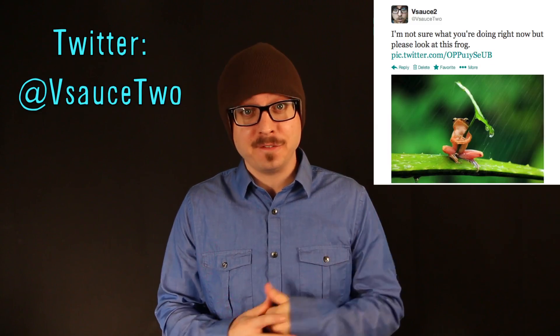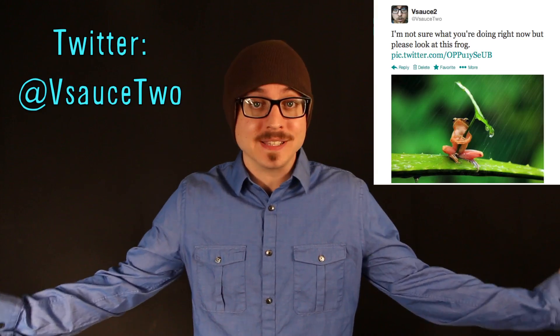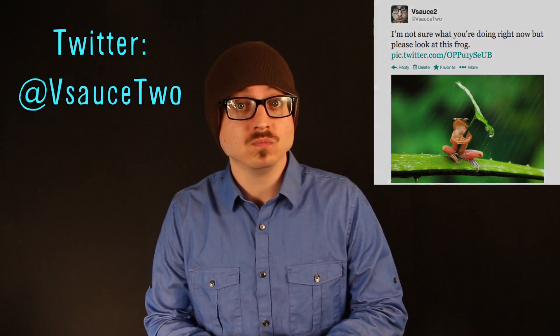Make sure that you follow me on Twitter at VsauceTWO, where I share things that aren't in the videos, like this frog holding a leaf umbrella and other mind-blowing stuff. So go do it now.